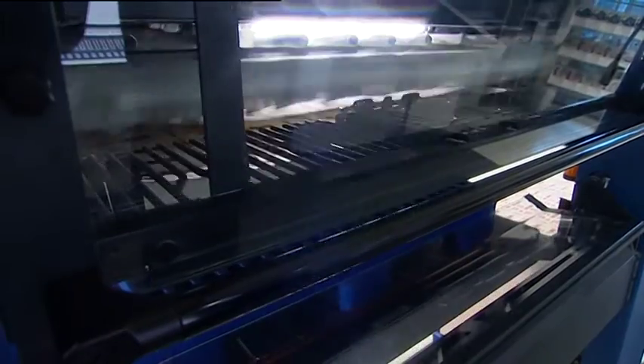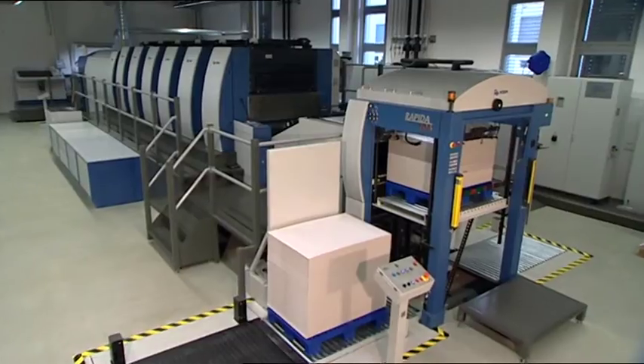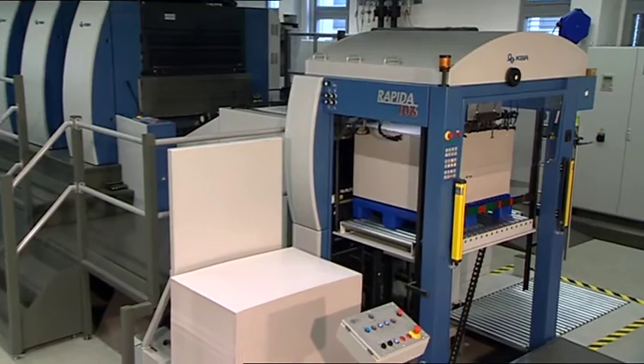In the not-too-distant future, we can no doubt even look forward to RFID-controlled pile logistics, where each individual pallet can be localized by way of electronic tracking systems.